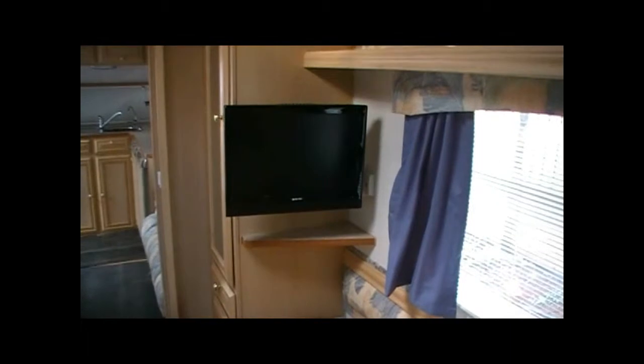There's a reading lamp and each bed has a nice big window as well. This is also where the secondary TV is, positioned so that both beds can see it.